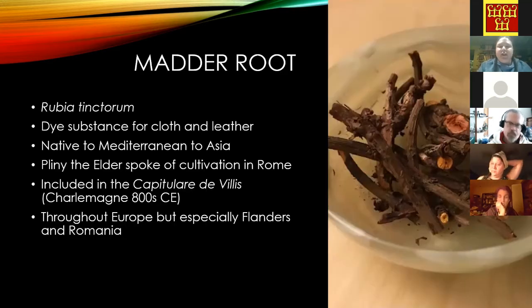Madder root is a plant that grew all over, but a few places were known for it. One of the first mentions is from Pliny the Elder speaking about it being cultivated in Rome. Charlemagne in the Capitulare de Villis was quite taken with madder and said every large manor should be growing it and producing pigment from it. Flanders and Romania were big producers.